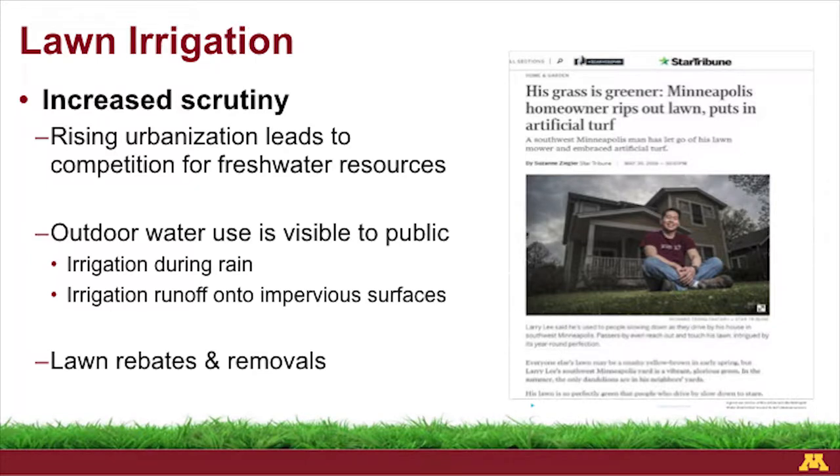A lot of people think the answer is to take out the lawn entirely and put in plastic grass. There are programs in California that have offered rebates for your lawn — certain square footage — or they'll come in and put plastic grass in. That actually hasn't worked out too well for them. We also have an example here in the Twin Cities from a couple years ago. This wasn't a rebate program — this is just a homeowner who got tired of managing his lawn.